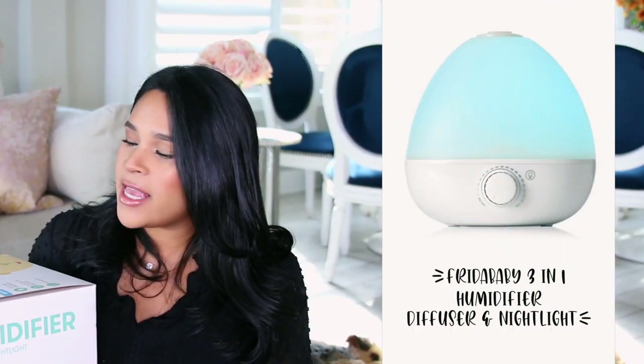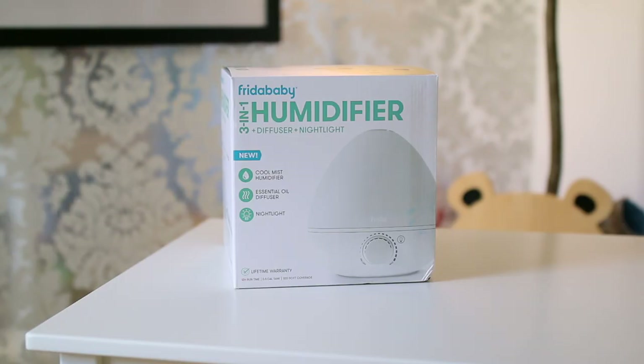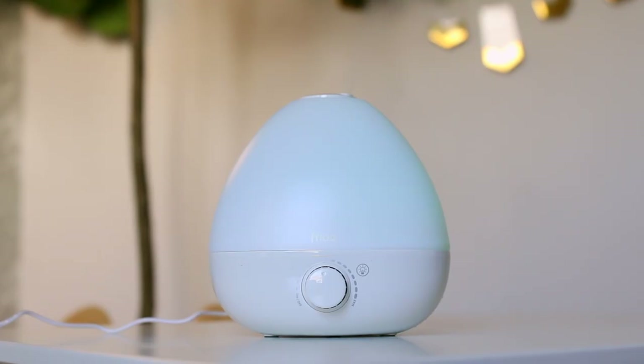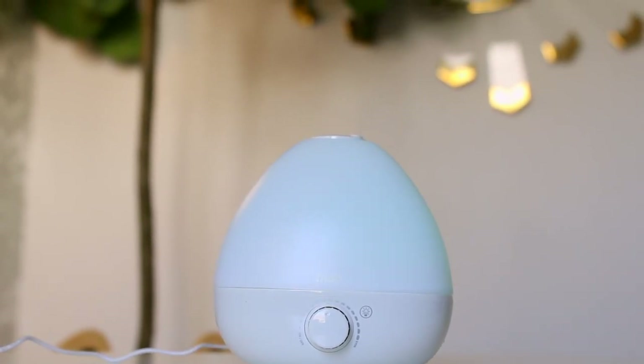Frida Baby has a three-in-one humidifier, diffuser, and nightlight. I like that it has a super simple and sleek design, so it's definitely going to match the nursery. It also runs through the night — you get 12 hours straight on max — which is awesome especially when baby is sick, because you definitely don't want to keep going in there and waking them up. I'll have all the Frida Baby products linked down below.